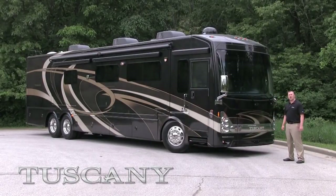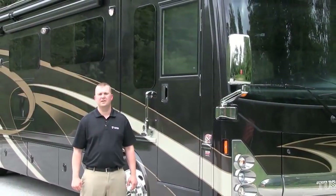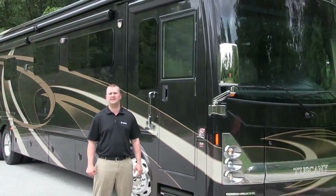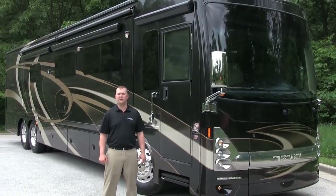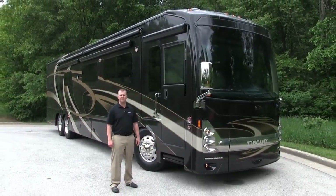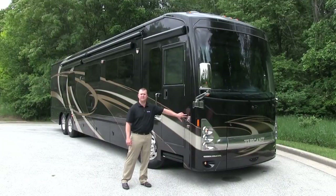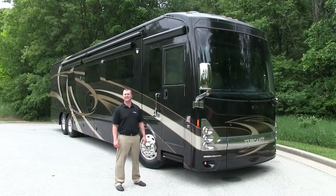In order to build a strong motorhome, it starts with the foundation. The 2014 Tuscany motorhome is built on the Freightliner XCR chassis. Not all Freightliners are made equally, because we have several advantages. Starting with a 450 horsepower engine on every Tuscany model, we've also added the ZF independent front suspension, not only improving ride quality, but also improving wheel cut to 60 degrees.